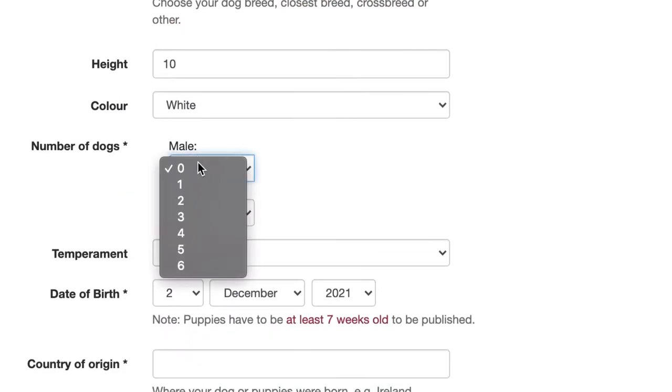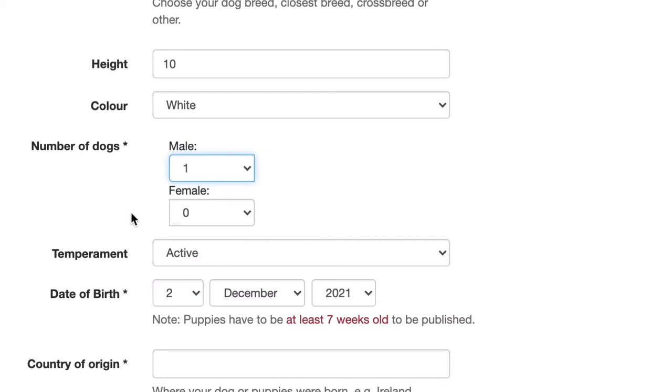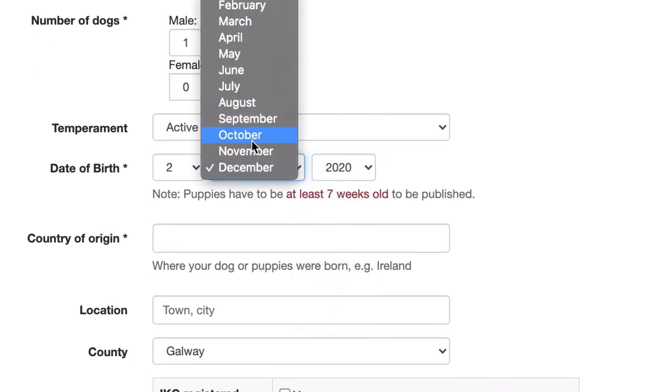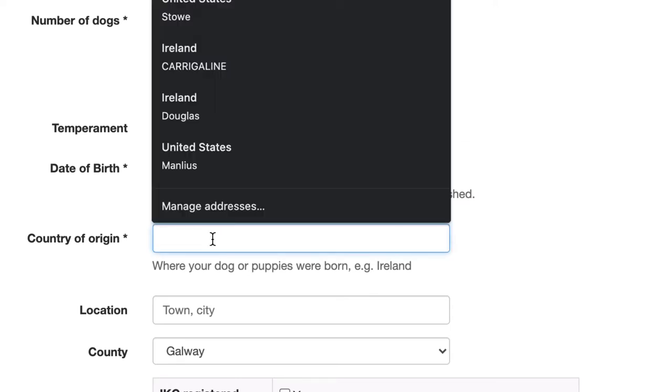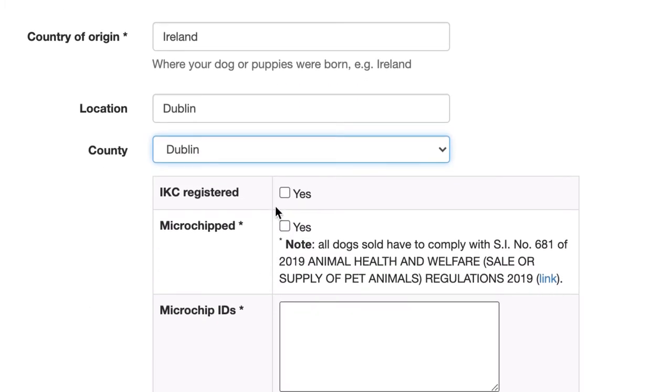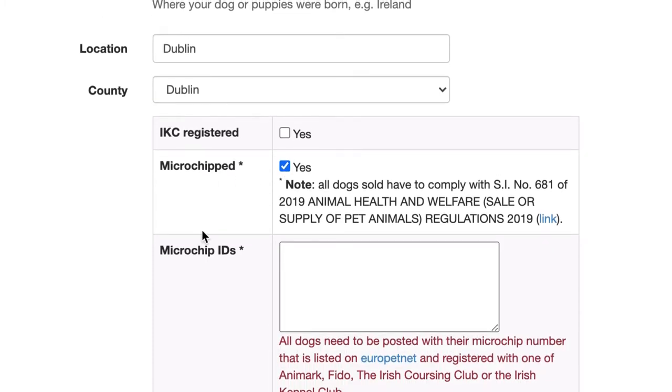It's going to be one dog. We'll put in the date of birth — dogs need to be seven weeks old before we can publish the ad. We'll put in the country of origin, where it was born, and that it's located in Dublin, and whether it's registered with the IKC or not.